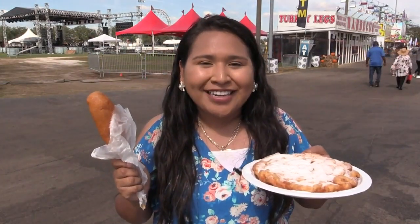Walking through the fairgrounds, I can't help but want to try all the food out here. You have a corn dog and a funnel cake and much more.